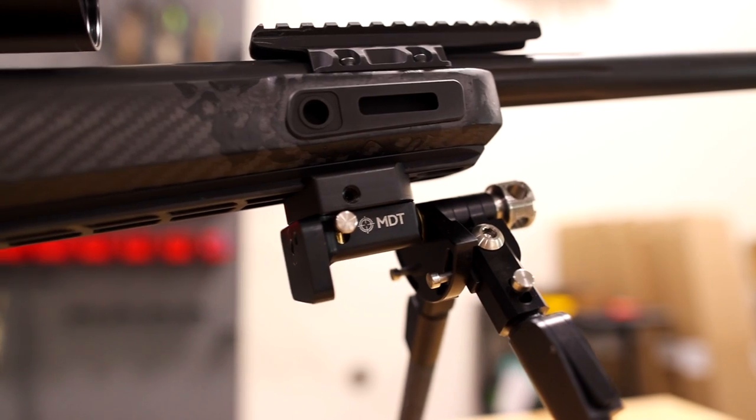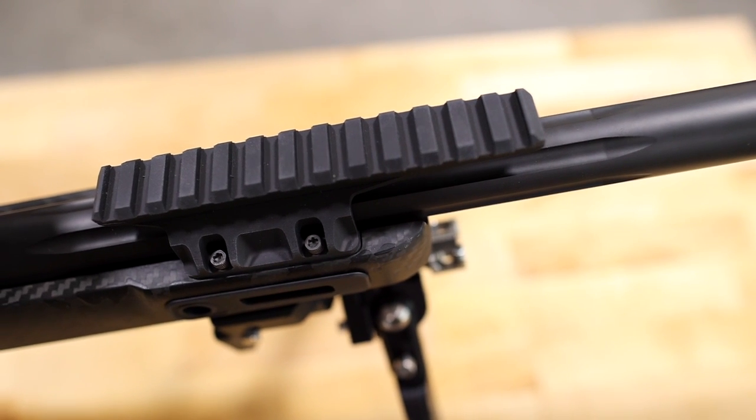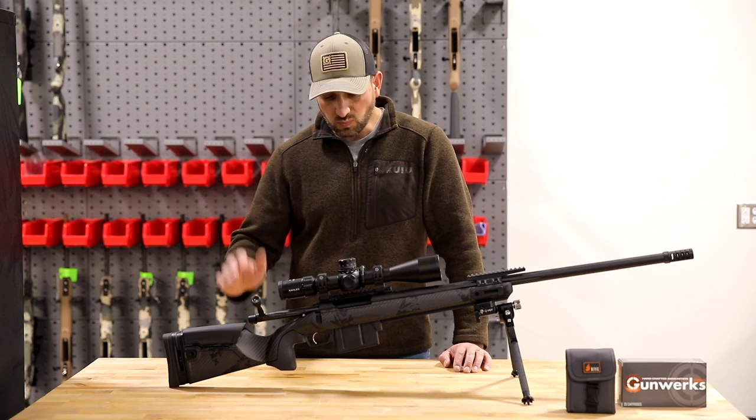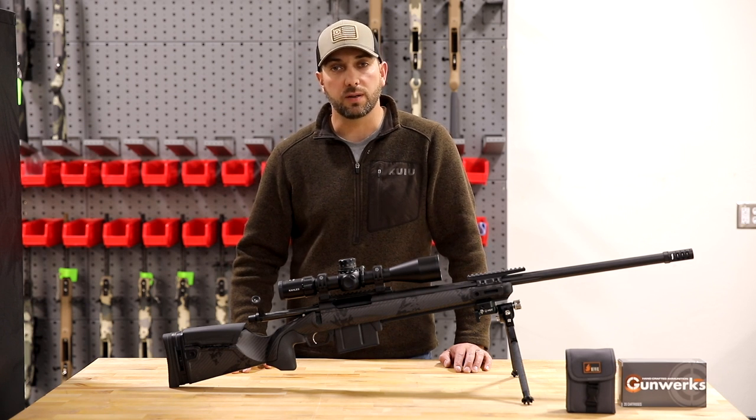Here we've got the MDT Skypod on the full Arca rail, with or without a night vision rail on top. This configuration in a steel barrel comes in at around 16 pounds, making for a really nice competition rifle or ELR rig.